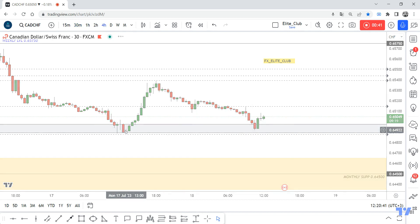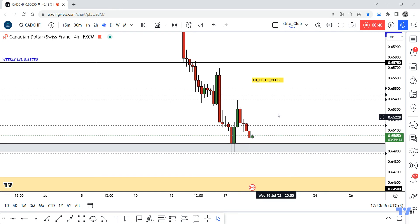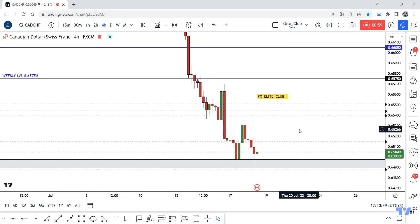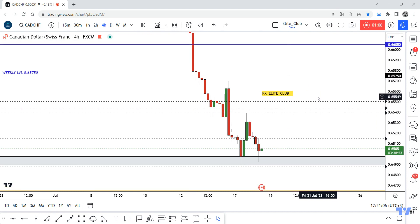I think the price will go up from here, at least to 0.65750, if we don't have a weekly closure below this support. If we do have a weekly closure below this support, the price will move to the downside and hit 0.64500 at least. But right now I'm looking to buy this pair until 0.65750 at least — I think the price will go more, but let's see if it hits 0.65750 this week.